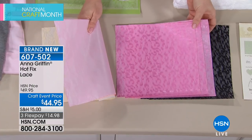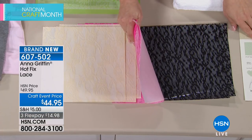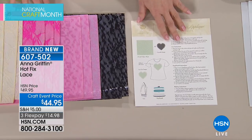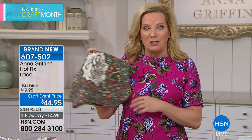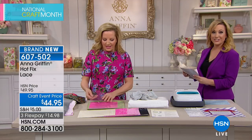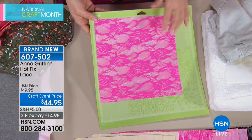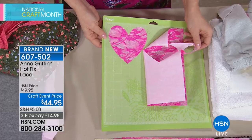Instructions are included for applying with a regular iron, Easy Press, or heat press. You get three sheets of each color in 10-by-10 size. When cutting the hot-fix iron-on lace on the Cricut, you cut it face up because it has a protective backing. When it comes off the mat, you peel away the white paper backing and the piece is ready to apply — 15 second melt time with the Easy Press.